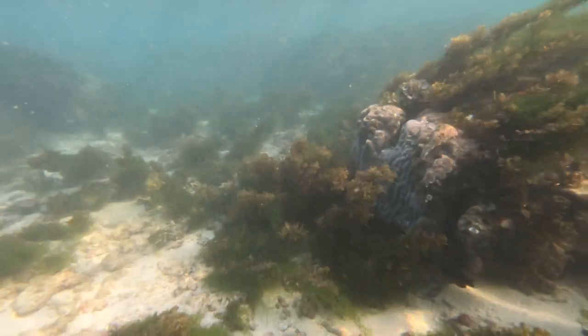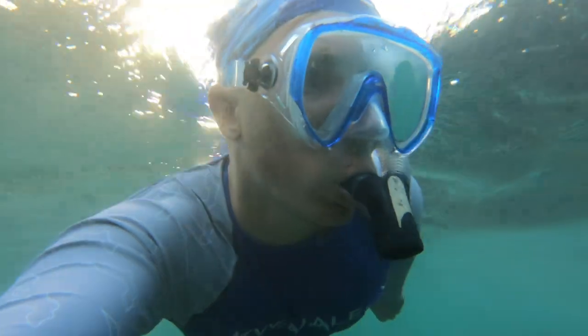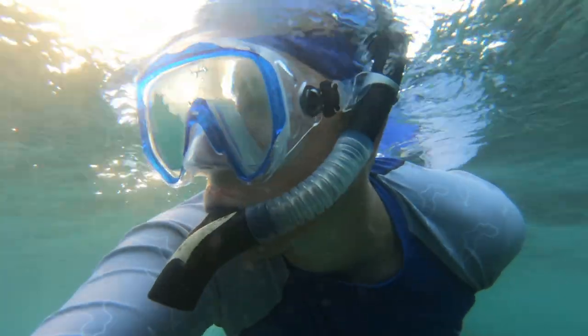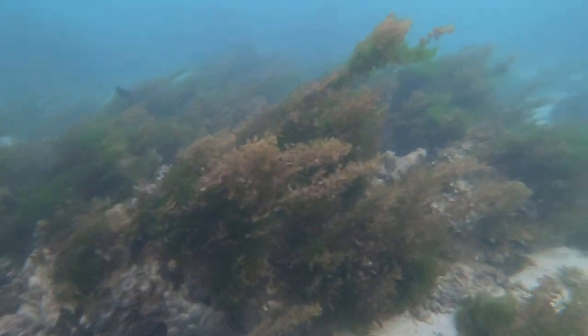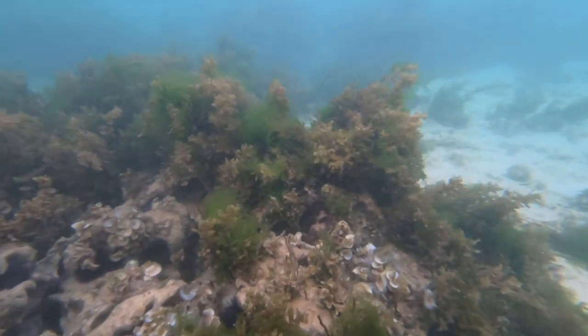I would say make the extra effort to go another half hour or so down to Le Morne — that is a much healthier and more vibrant area. But if you're staying in Flic en Flac, it's very walkable for most areas and it is a nice little spot to jump in and see some stuff. There are definitely better places to snorkel on the island, but if this is what you've got, it's better than nothing. I'm only going to give this two out of five manta rays.